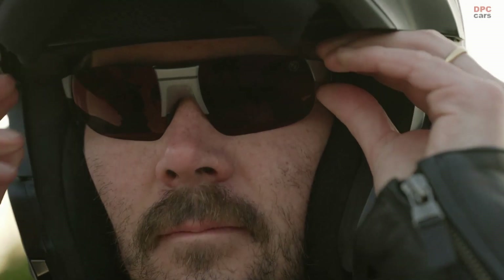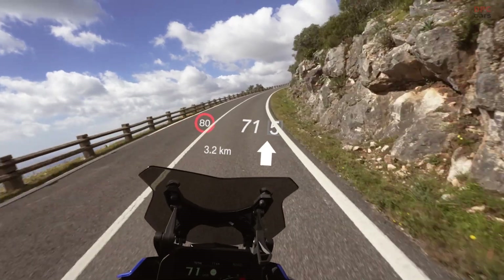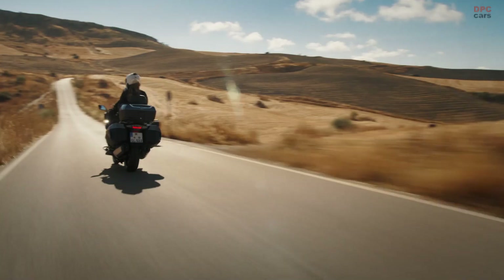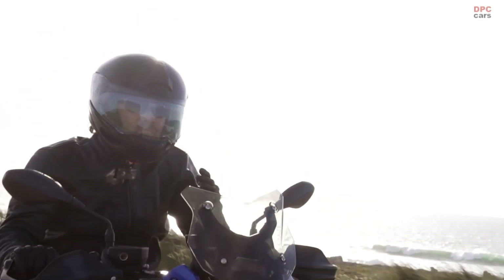The innovative motorcycle goggles provide the head-up display technology already familiar from the automotive sector and project all relevant data — such as navigation, speed, or gear — directly into the rider's field of vision in real time.